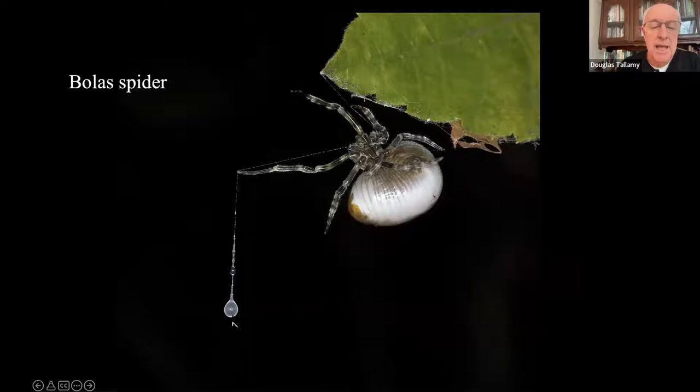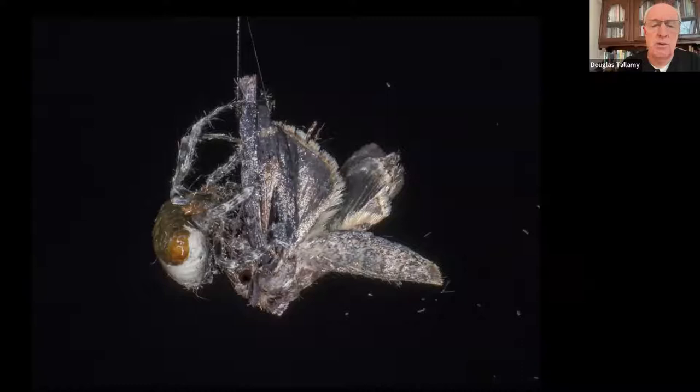They put a little sticky glob of glue at the end of a single strand of silk, and it looks like they're going to go fishing with it. I didn't think this spider would be able to catch anything. But a few minutes later, it did. A moth flew in and got caught on its sticky glob of glue. It wraps it up in silk, has a nice meal. And if it does that enough times, it has the energy to create an egg mass.